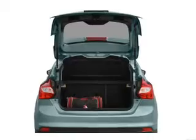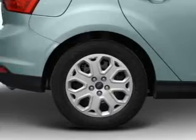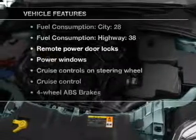Premium wheels give a more luxurious look. The anti-lock braking system will help deliver you safely to your destination. Heated seats are a desirable comfort feature. Let the outside in with a built-in sunroof. And with these notable features, you won't want to miss out on the opportunity to own this amazing ride.